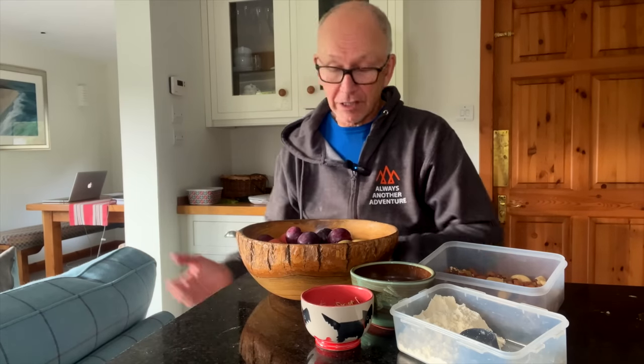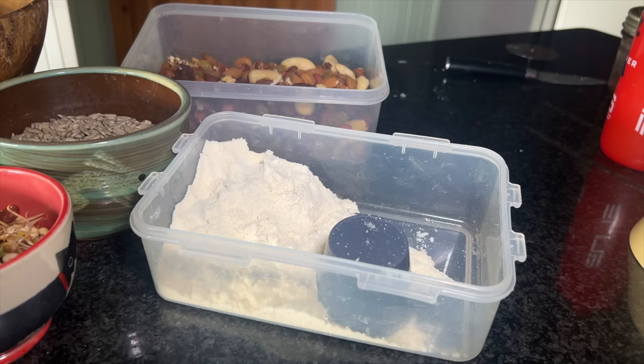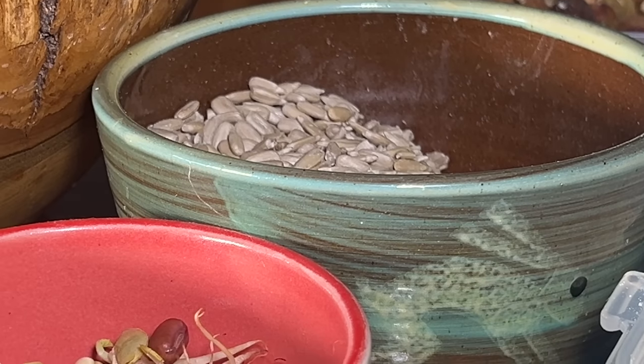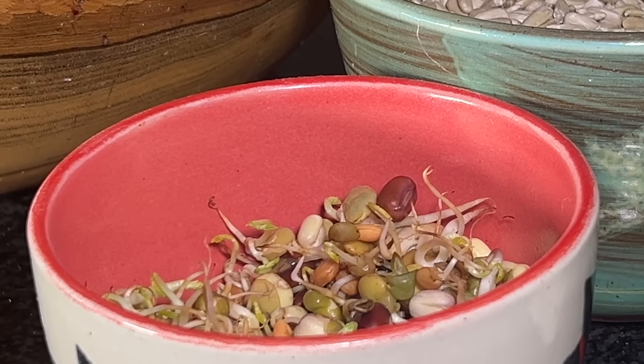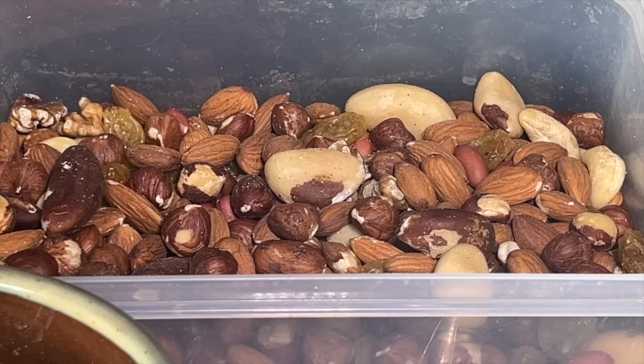I think the two main risks with time-restricted eating are that you snack too much within your eating window and overeat, and that you don't consume enough protein, which is increasingly important as we age. So we have a box of unflavoured protein powder ready to go, and can add this to breakfast or have it mixed with some milk. There's always fruit handy, and those mixed seeds are always out. We've got some sprouts out today and our snack box is full of mixed nuts rather than biscuits. We do have a biscuit tin, but we try not to open it until after dinner.